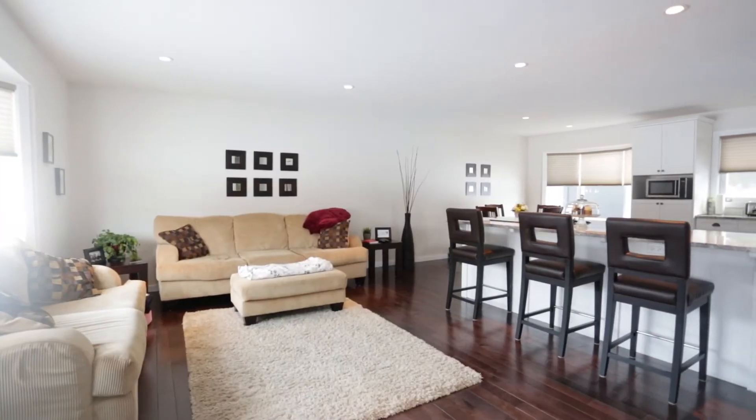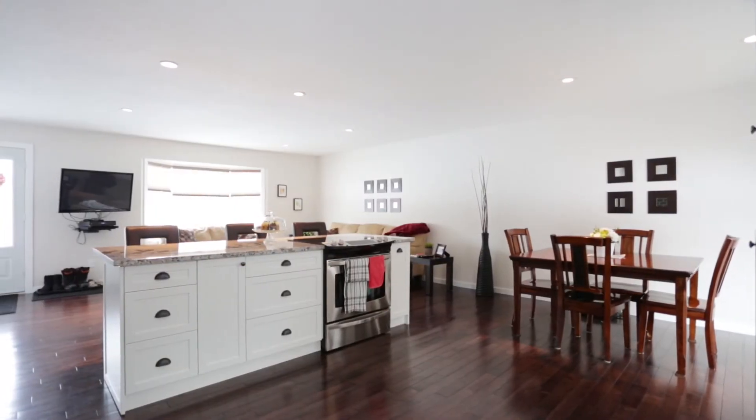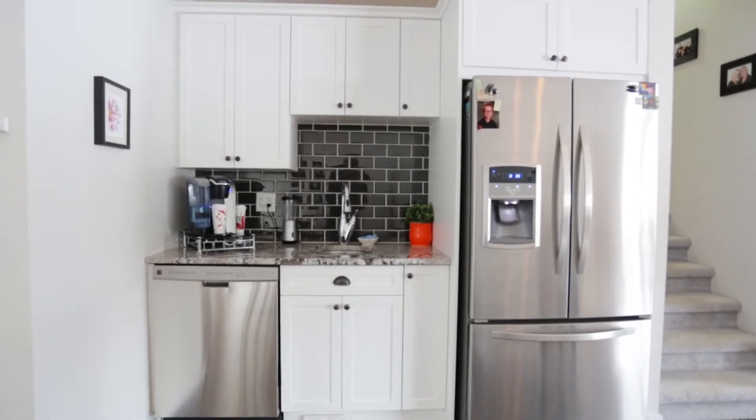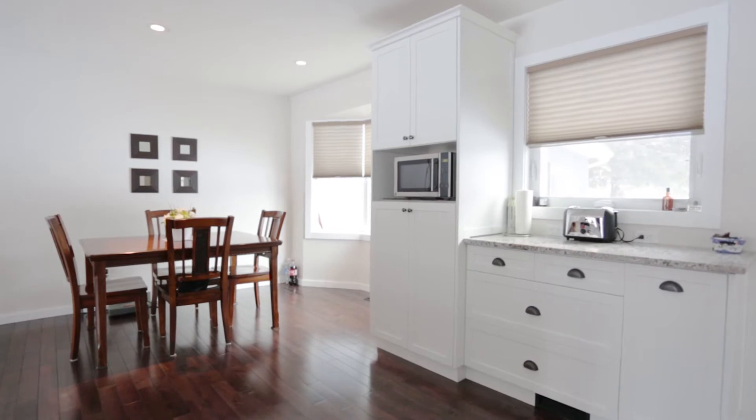This home features three bedrooms upstairs and one in the basement. There's a new ceiling with recessed lighting, a new electrical panel, and a brand new kitchen including new hardwood throughout, a vac sweep, granite countertops, and plenty of pull-out cabinets.